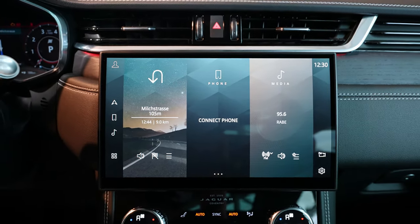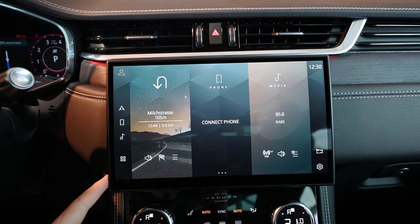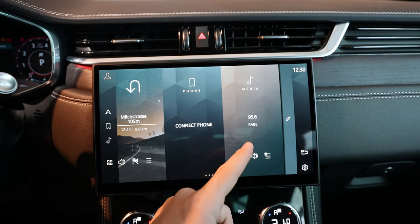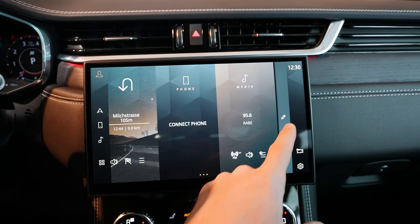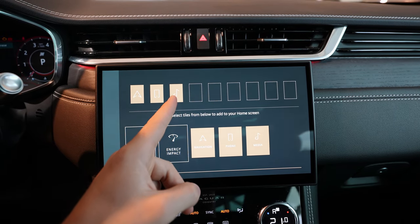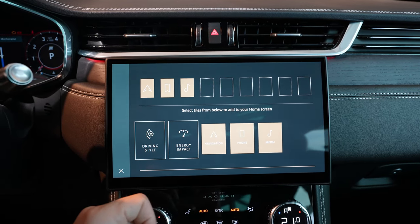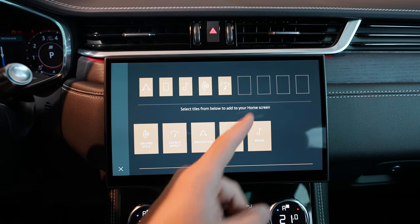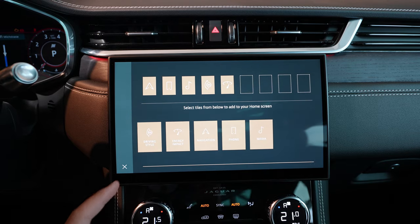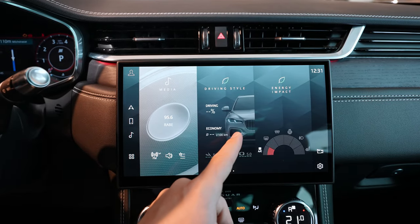It's a glossy screen with beautiful resolution. This is the home screen, where you have navigation, telephone, and media. You can customize what you want to see here — press there and you can add navigation, telephone, media, driving style, energy impact, and more. You can add up to nine or ten widgets, and when you close this panel and return to the main screen, they all appear right there.